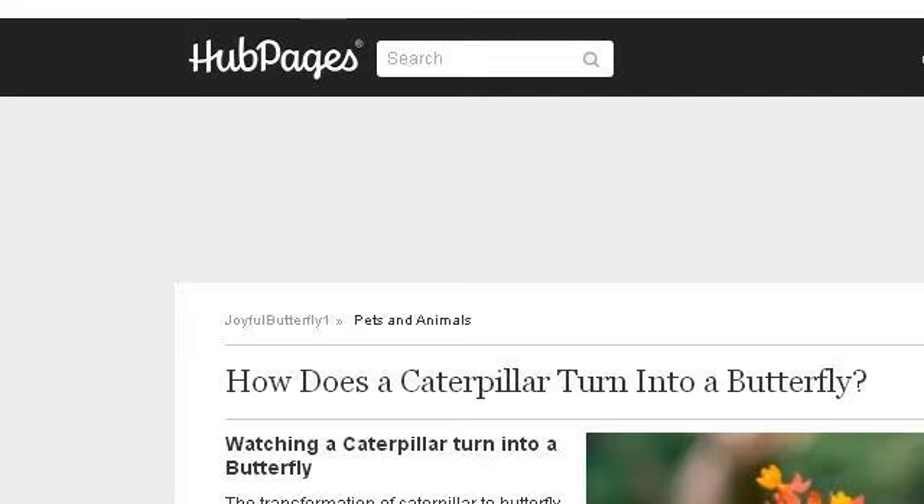The most helpful site to learn about caterpillars that turn into cocoons is joyfulbutterfly1.whopages.com, specifically the page titled 'How Does a Caterpillar Turn Into a Butterfly?' Here's the link.